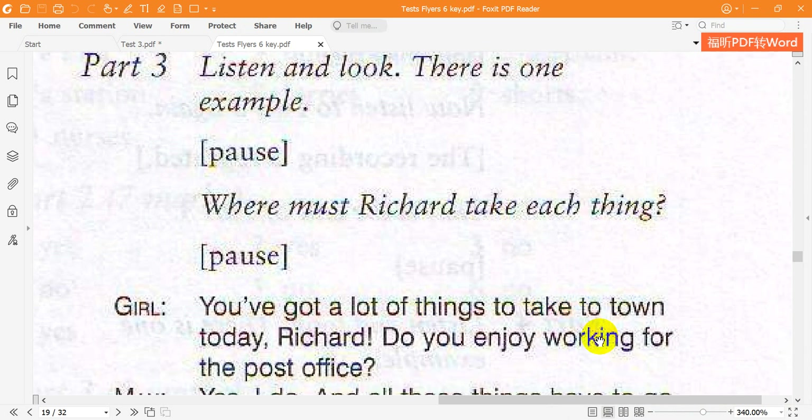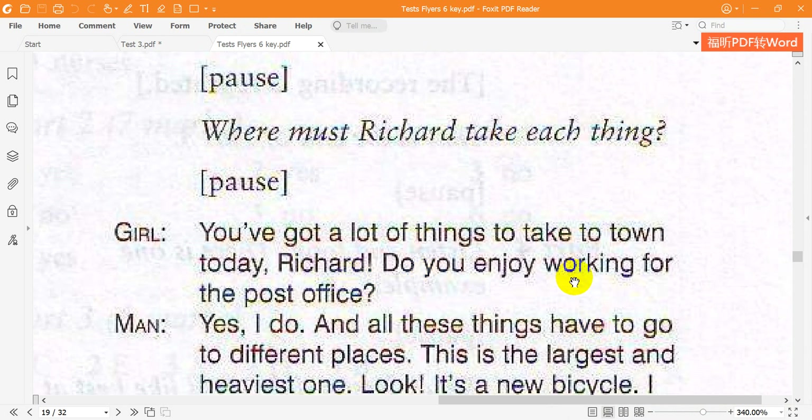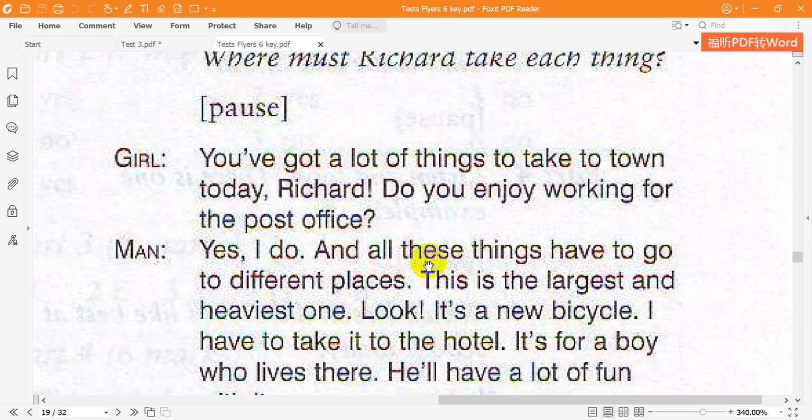You've got a lot of things to take to town today, Richard. Do you enjoy working for the post office? Yes, I do. And all these things have to go to different places.